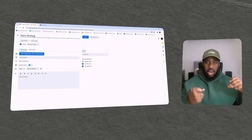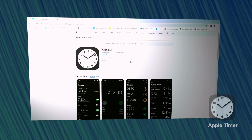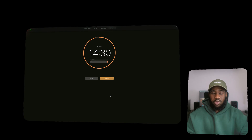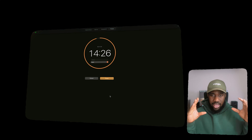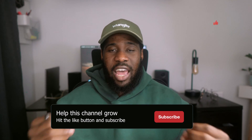Another tool I use for time blocking is the Apple Timer. I use Apple Timer to block out smaller chunks of time — like 15 to 19 minutes — so I can get into deep focus work. I get distracted very easily, and without these time-blocking mechanisms, it's very possible I'd end my day without achieving my goals.